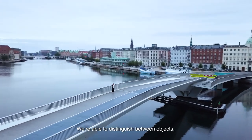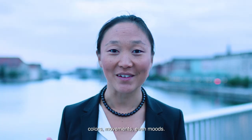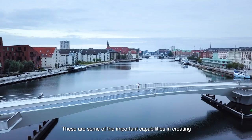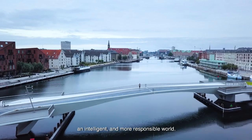With video technology we can. We're able to see 360 degrees. We're able to distinguish between objects, colors, movements, even moods. We're able to analyze the past and predict the future. These are some of the important capabilities in creating an intelligent and more responsible world.